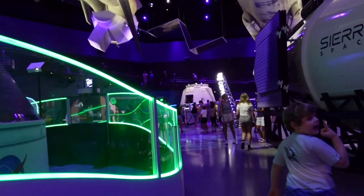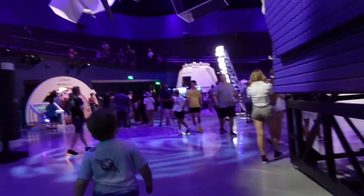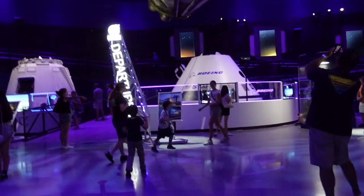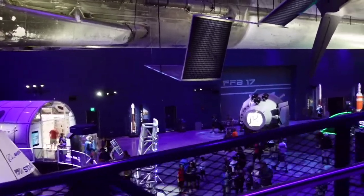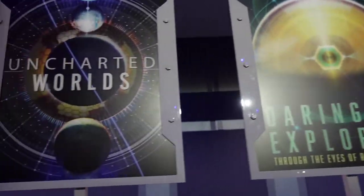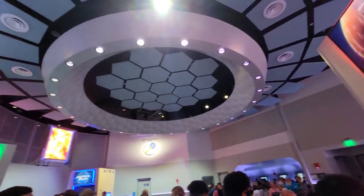Now we're stopping in here to do the new simulator ride. The first time we did it, the line was all the way to the first floor — about a 60-minute wait at least. This time it's up the ramp and only about 30 minutes from that point. The new complex is really neat with a lot of different exhibits, hands-on things, and of course the new simulator ride. Last time we did Cosmic Wonders; this time we chose Red Planet. It's very similar to Soarin' at Epcot but more educational.